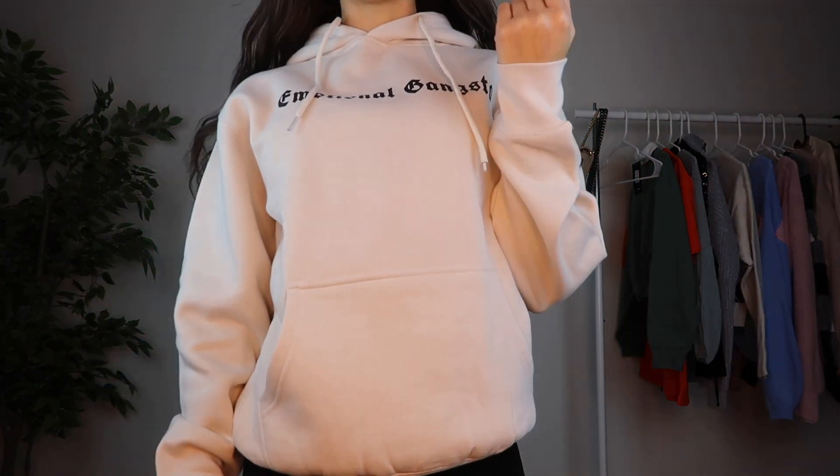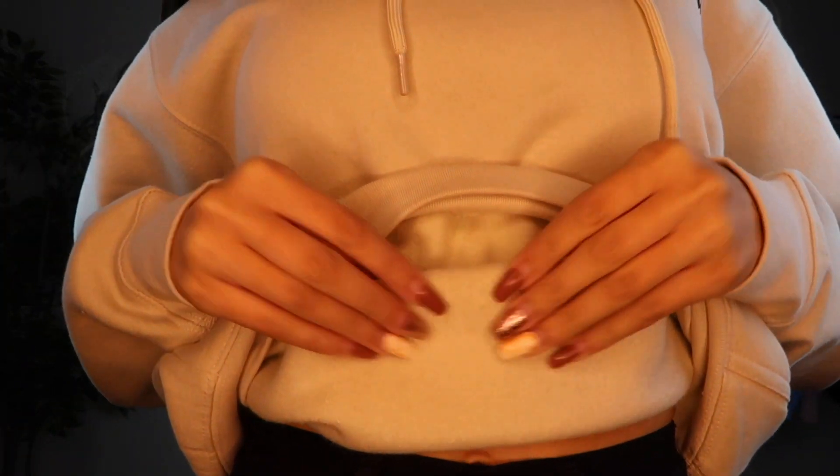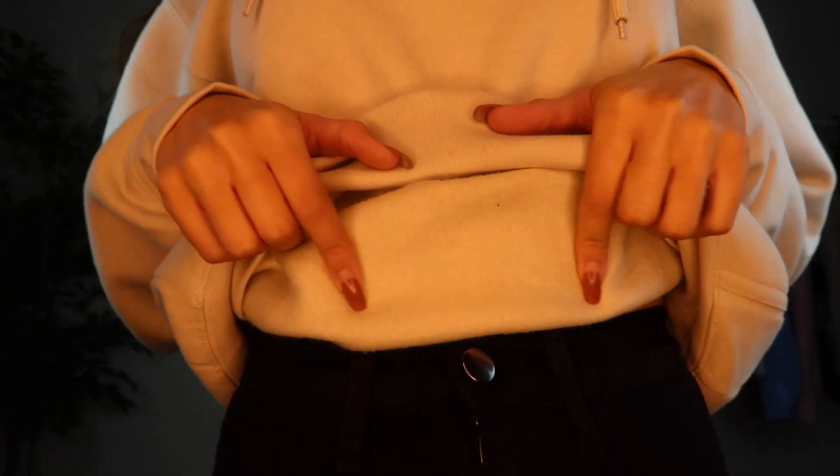It does cuff at the wrist, which is a really nice detail — I don't like super baggy sleeves. The inside is super soft; you can see the difference between the outside fabric and the inside. Very comfortable to wear as a lounge outfit or a cute outfit for the day.